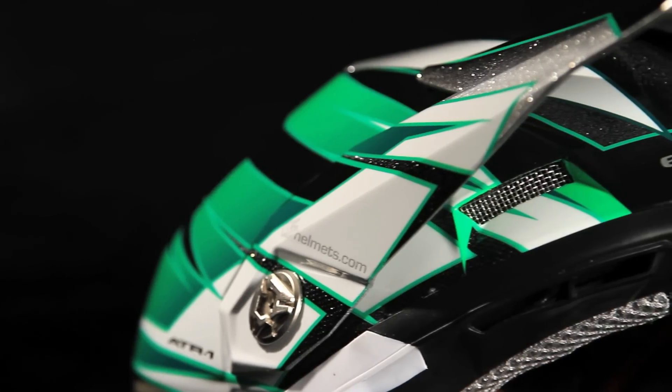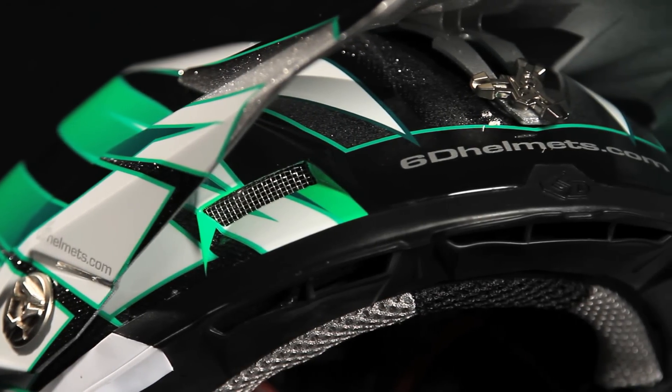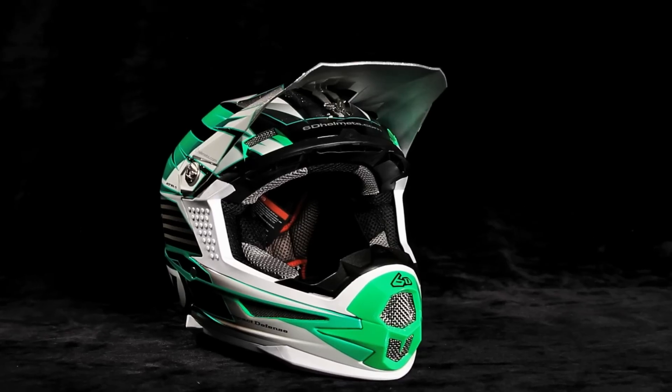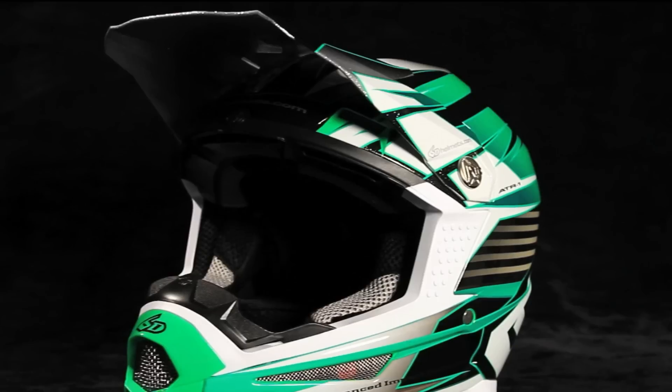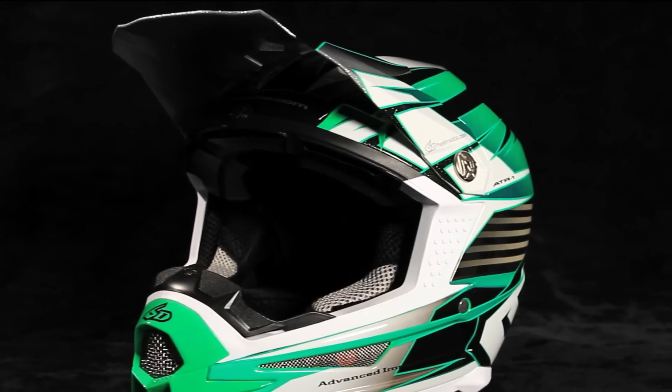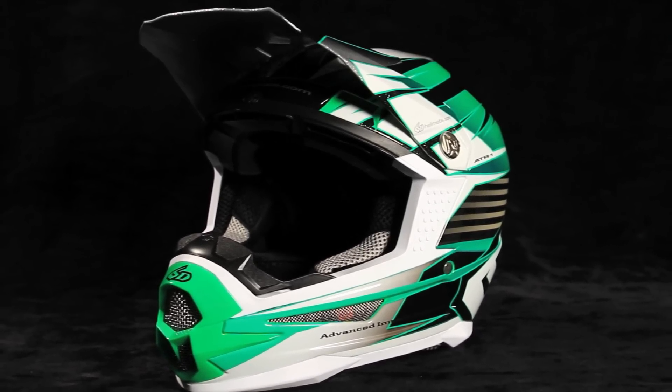We designed the visor completely with the rider in mind. When you're on the racetrack and you're following another rider and you need to block roost, you need a straight edge that you can put your head down and block roost. Radical angles and things that might look good from a design perspective aren't functional from the rider's perspective.